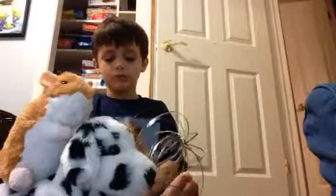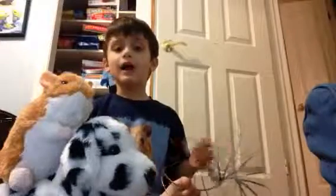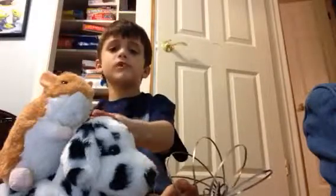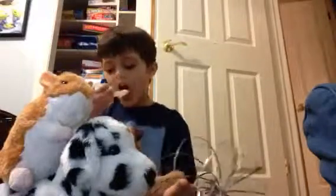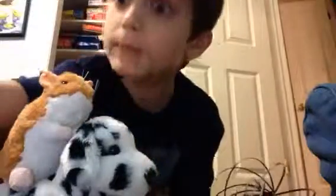I hope you guys enjoyed this video. Comment down below if you ever had this kind of dog from Knickers, if you had that hamster. Bye. Bye-bye. Bye-bye.